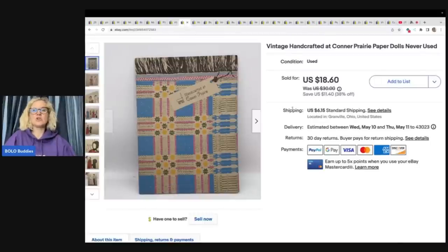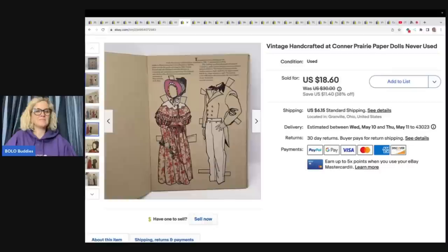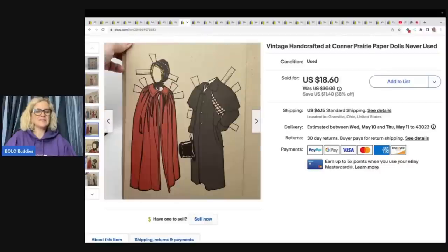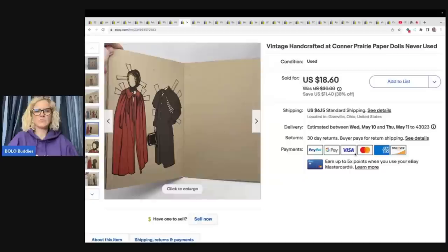This is a vintage handcrafted Conner Prairie Dolls set — this is what it looks like. This sat in my garage and just sat there, and one day I was like, I just need to list that. I think I got this at the Goodwill bins. I sold this for $18.60 plus shipping.